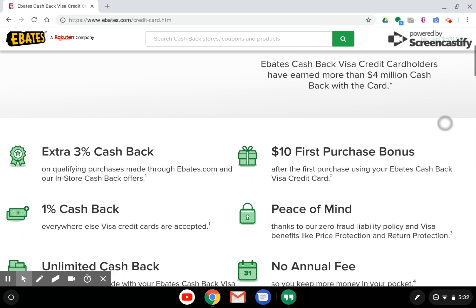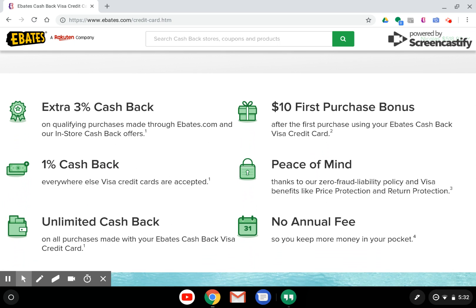Any time you use a portal, or you look at a credit card or banking service, you should consider the rewards. You should always be getting rewarded for the purchases that you make. The first reward that comes with the Ebates Cash Back Visa Credit Card is a $10 first purchase bonus. After the first time you use your Ebates Cash Back Visa Credit Card, you're going to receive $10 that will go towards your next Ebates big fat check.